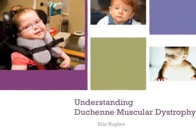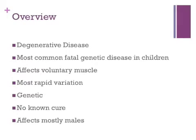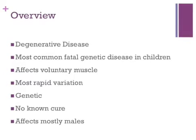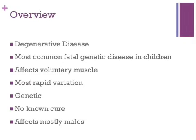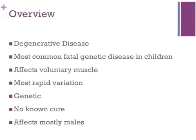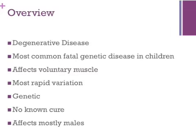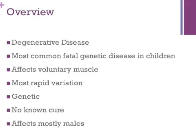Understanding Duchenne muscular dystrophy. Muscular dystrophy is a disease that slowly deteriorates the muscles in the body. Duchenne muscular dystrophy is one of nine forms of muscular dystrophy and is also the most fatal genetic disorder diagnosed in children. Duchenne is the most rapid form of muscular dystrophy — the onset is early and the progression is very quick after diagnosis. The disease is carried on the X chromosome, and there is currently no cure, but there is research on how to slow the progression of the disease.